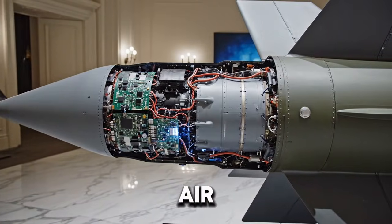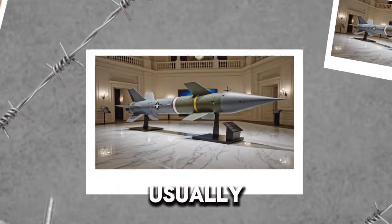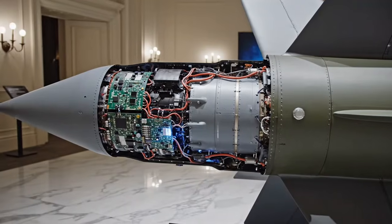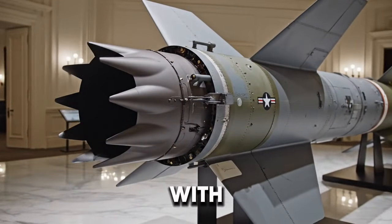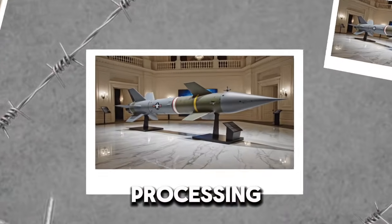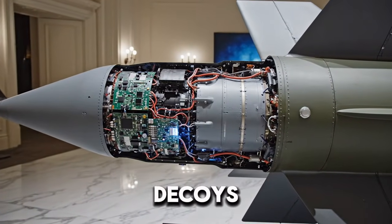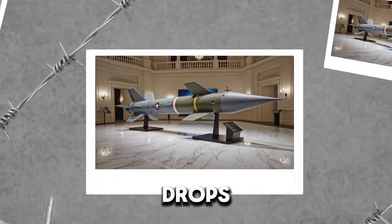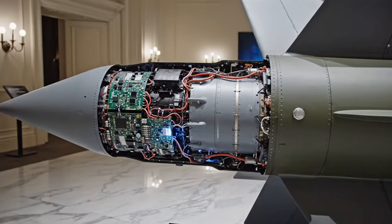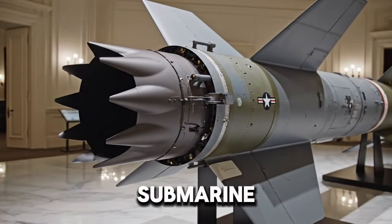As the missile races through the air, it carries not a warhead but a lightweight torpedo — usually the MK-54. This torpedo is a sophisticated hunter in its own right, packed with sensors, signal processing, and the ability to distinguish between real submarines and decoys. The missile flies to a calculated release point and then drops the torpedo into the ocean, parachute-assisted, entering the water at the exact location where the submarine is expected to be.